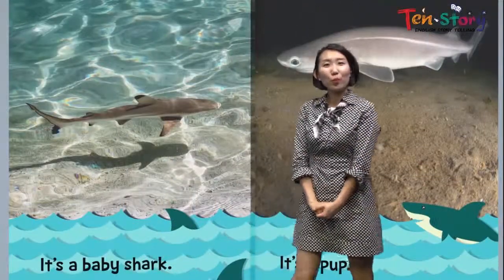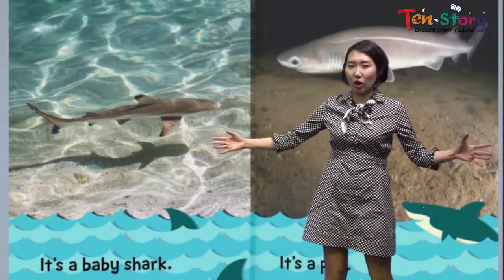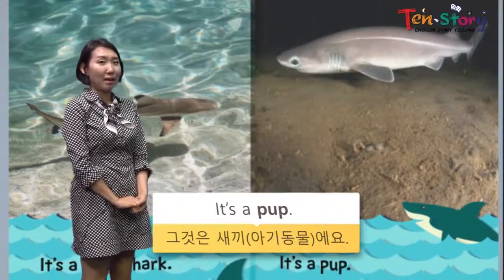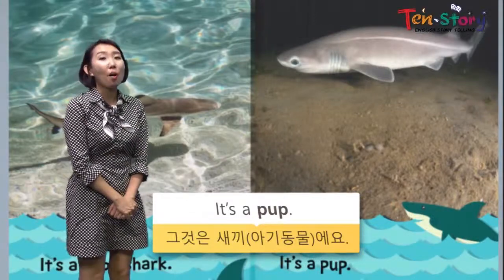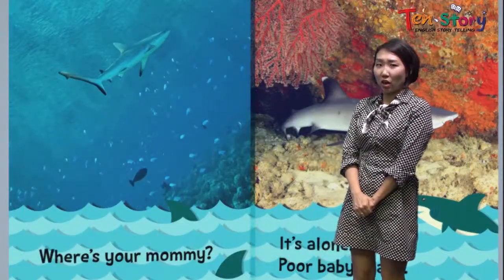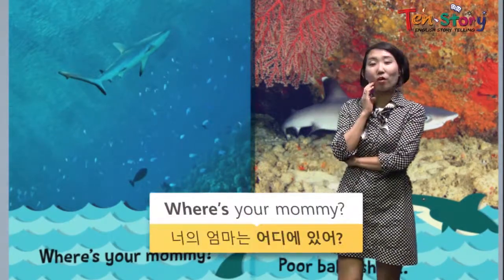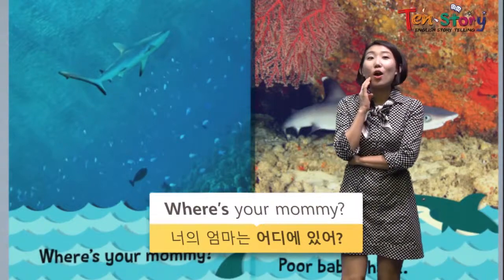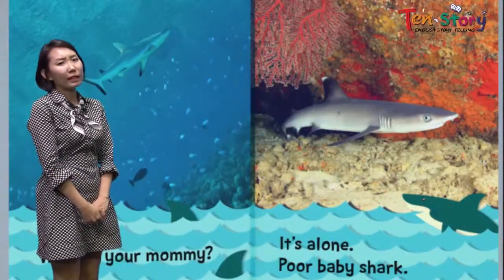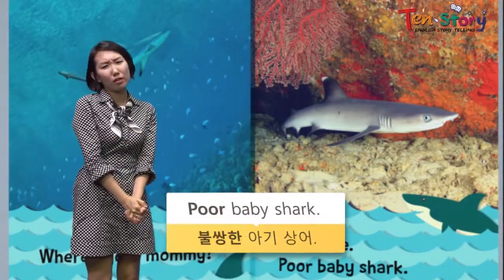What else? It's a baby shark — not a big mommy shark, it's a small baby shark. It's a pup. It's a baby — we can call it a pup. Where is this baby shark, this pup, going? Let's ask it: where's your mommy? Where are you going? Can you say it together? Where's your mommy? Good job. It's alone — no one is there. Poor baby shark.